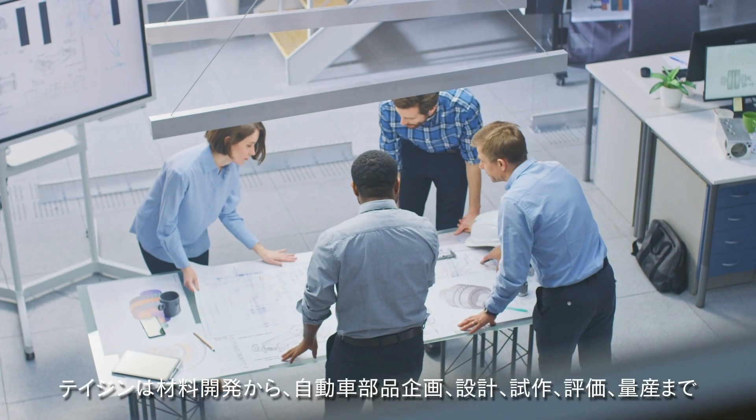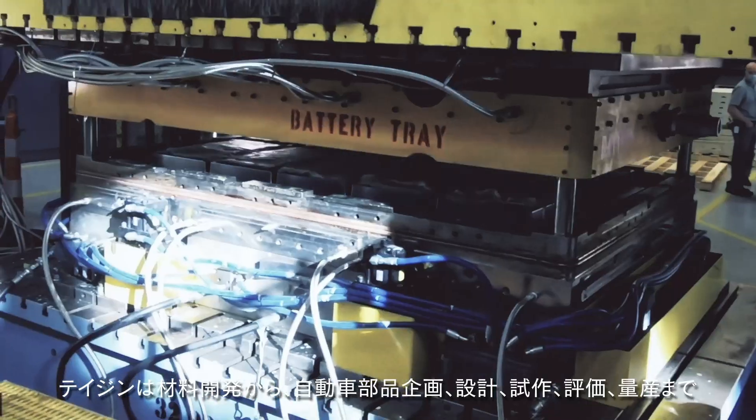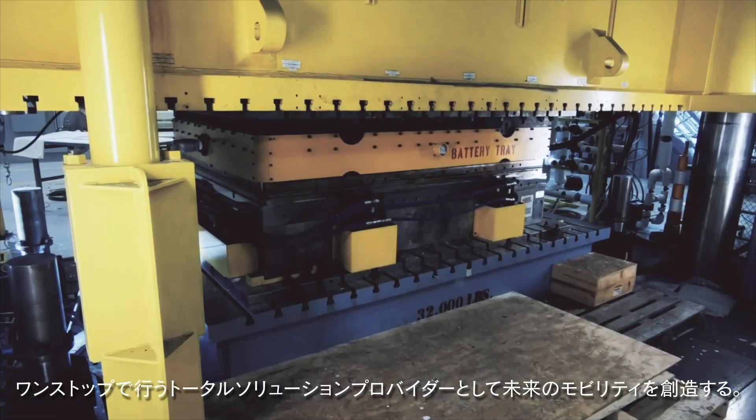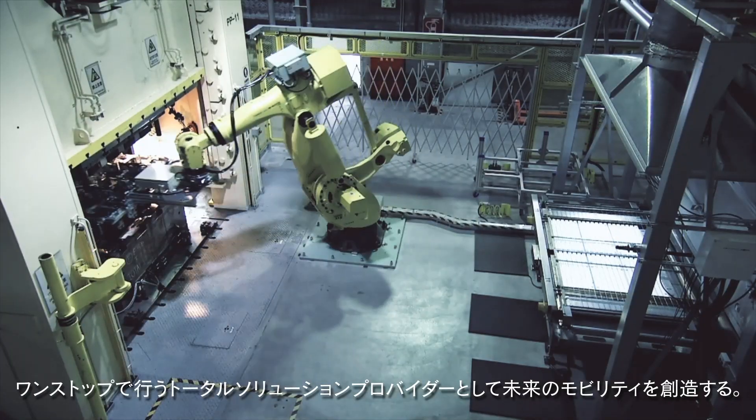Teijin is creating future mobility as a one-stop total solution provider, from in-house advanced material development to automated parts planning, design, trial production, evaluation, and mass production.